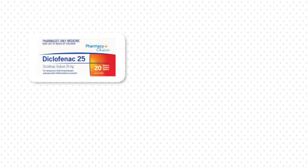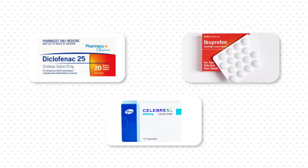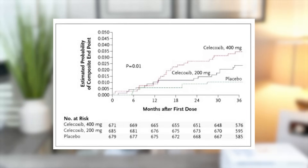Dose was also a significant factor, as higher doses of diclofenac, ibuprofen, or celecoxib proved to be more risky. Similarly, the PRECISION trial, published in the New England Journal of Medicine, revealed that higher doses of celecoxib — like 200 mg twice a day — increase the risk for heart disease, while lower doses seem to be less dangerous.